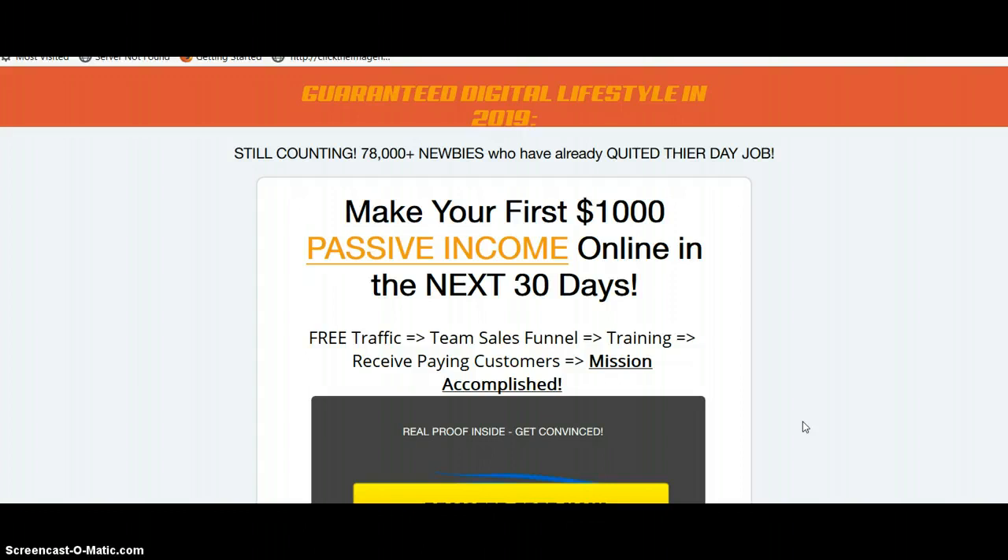After you click the link below, you'll come to this page and sign up. It's 100% free to learn about this challenge.